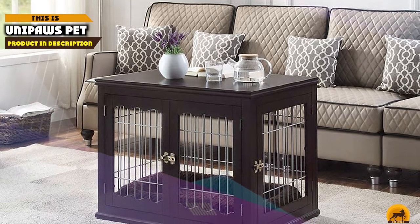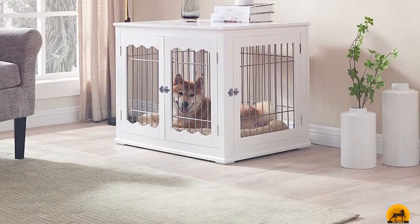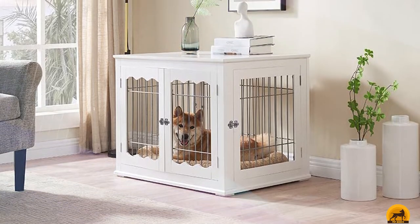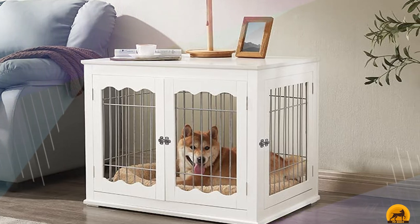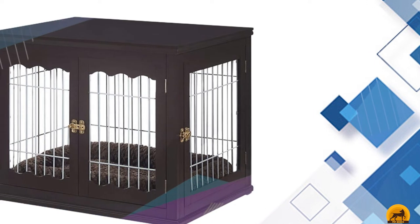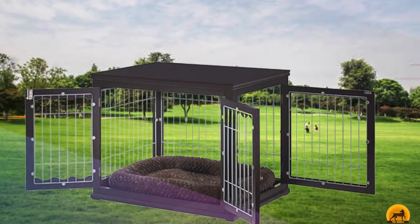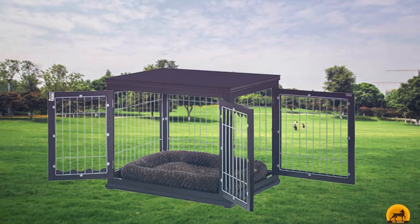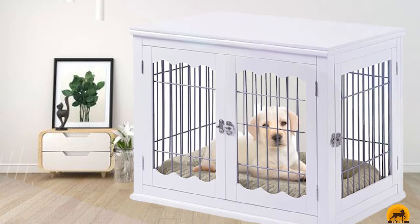Moving on to number 7, the Unipause Pet Crate and Table. You don't have to sacrifice the elegance of your decor just to keep your dog happy, thanks to the Unipause crate and table. This crate blends right in with the rest of your furniture while also providing your pooch with a comfy space to hide out. There is a built-in cushion at its base giving your dog a safe space to rest, and the bars on the outside are chew-proof. It combines security and luxury without feeling intimidating. It's also well-ventilated with plenty of sightlines, so your dog will have a clear view of everything happening around them — ideal for having company over.